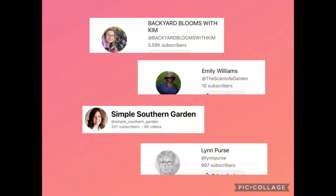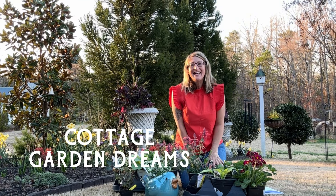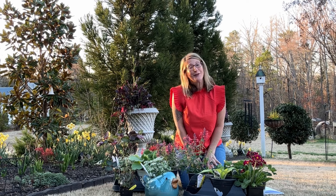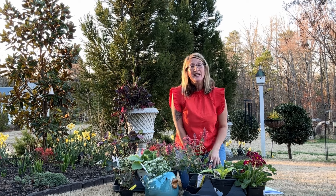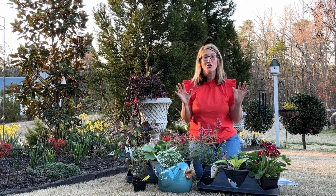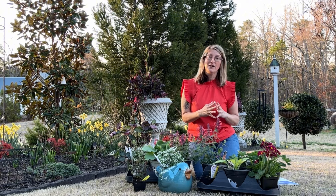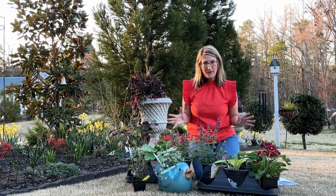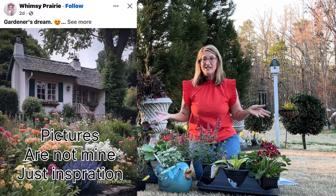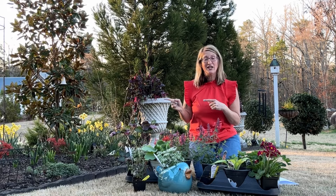Welcome Kim with Backyard Blooms with Kim! Kim here — welcome to Backyard Blooms. Today's video is about garden dreams, and my dream for my garden this spring is my cottage garden. When I talk about my cottage garden, I just feel like there are no rules except putting taller things in the back and shorter things in the front. I want all types of colors, lots of different textures, and lots of different plants.